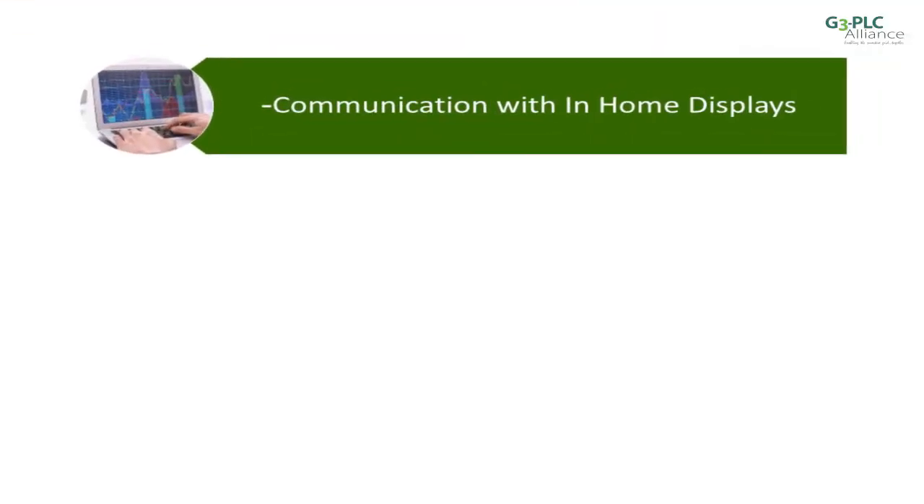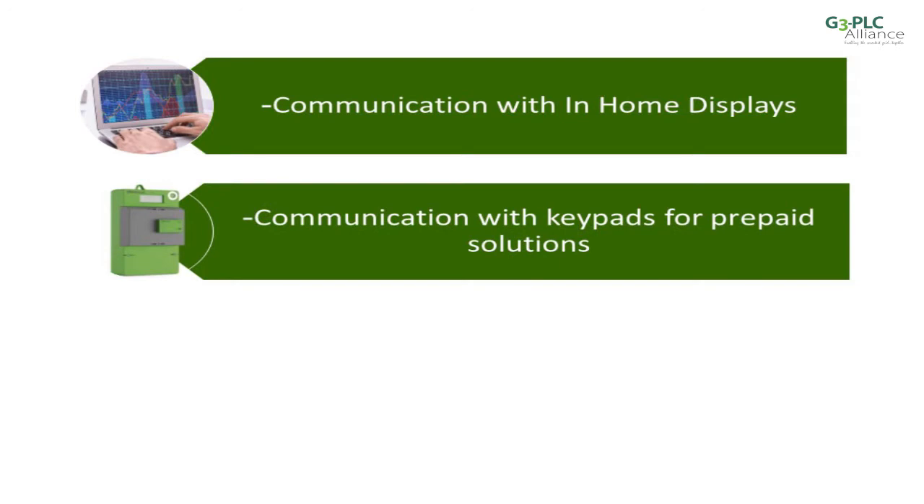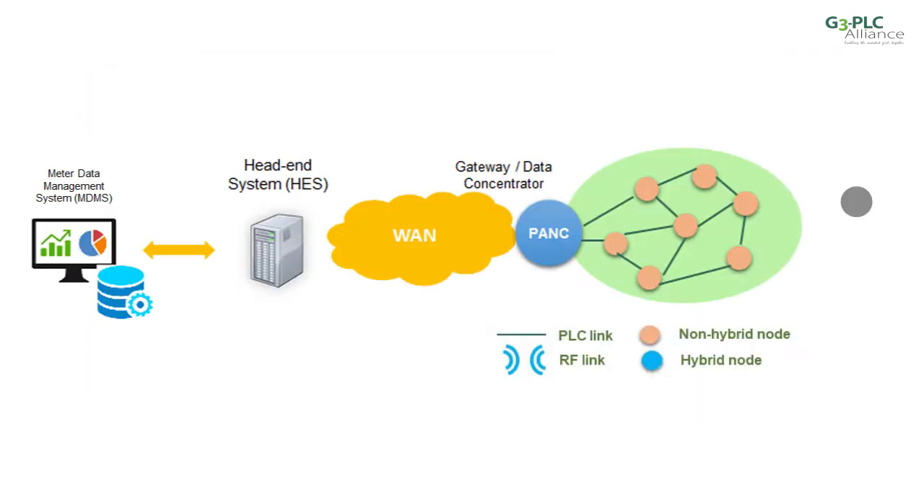Applications are getting more and more integrated and are connecting wireless devices. Think about communication with in-home displays, keypads for prepaid solutions, environmental monitors, lighting controllers and industrial sensors. The hybrid extends the connectivity to RF-only devices, opening up new use cases for G3 PLC.